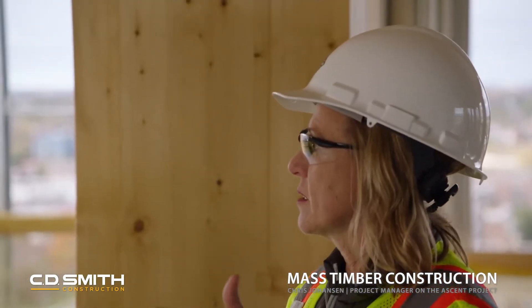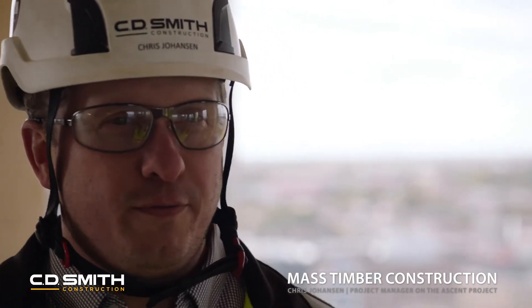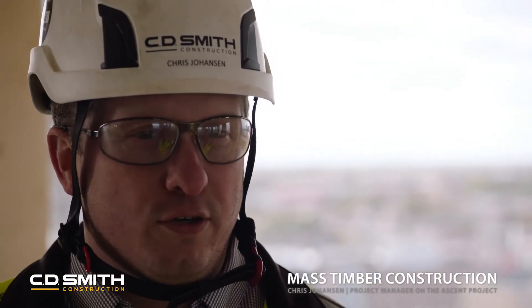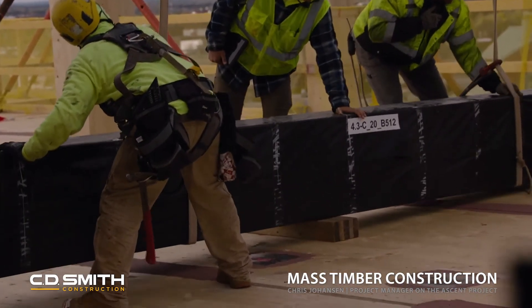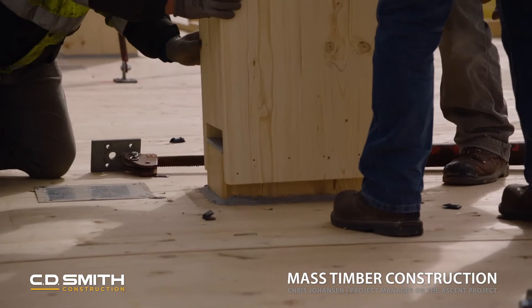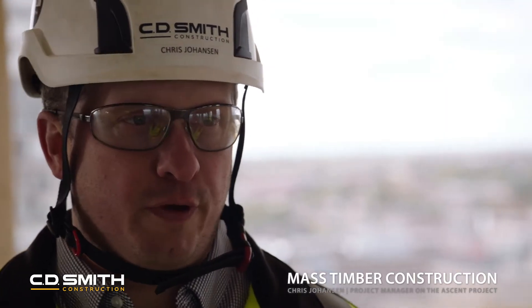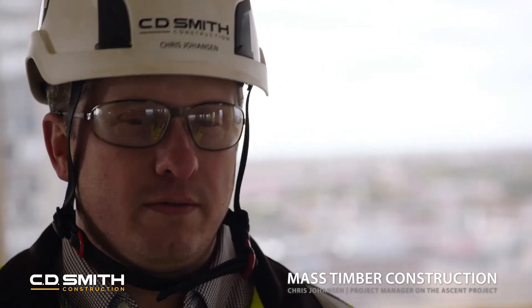So when that shows up at the job site, as pieces arrive and they're flying in, there was a number on the wrapping — is that a key to everything as you lay it all out? Yes, absolutely. Every single column, every single beam, every single piece of CLT has a piece mark to it, which coincides to the shop drawings, which ties into the BIM model. So everything on the job has a specific place that it needs to go, and there's not really any one column or beam that is replaceable with another one. Everything is very itemized.